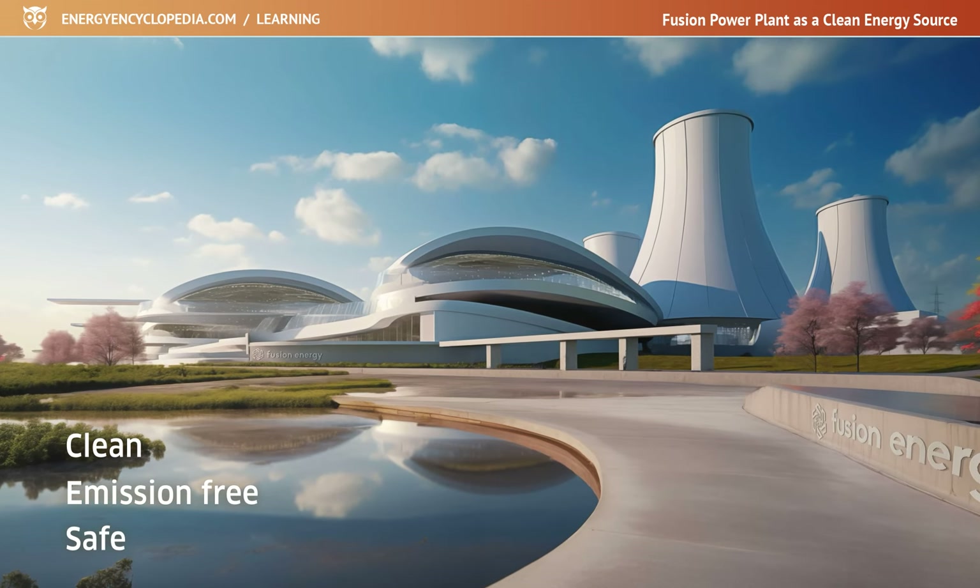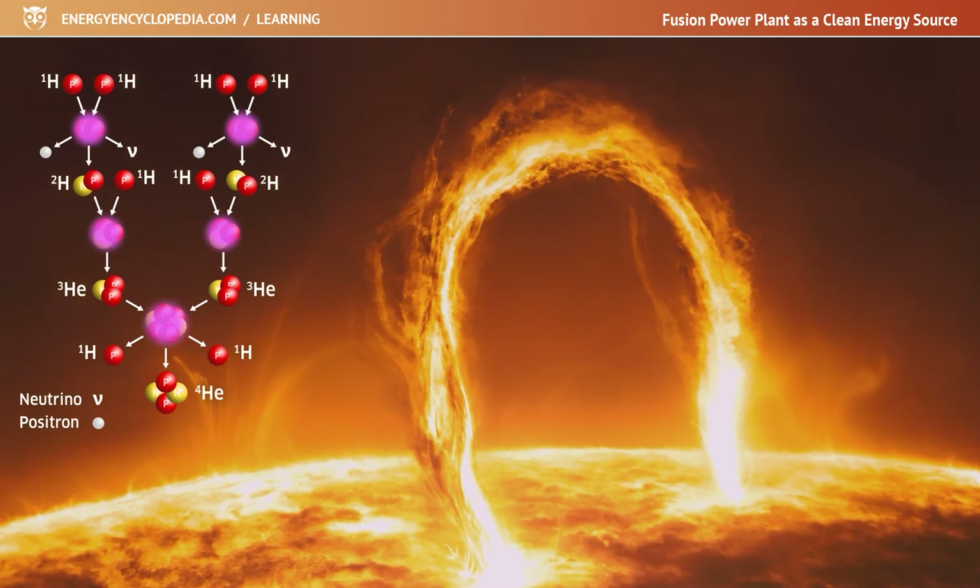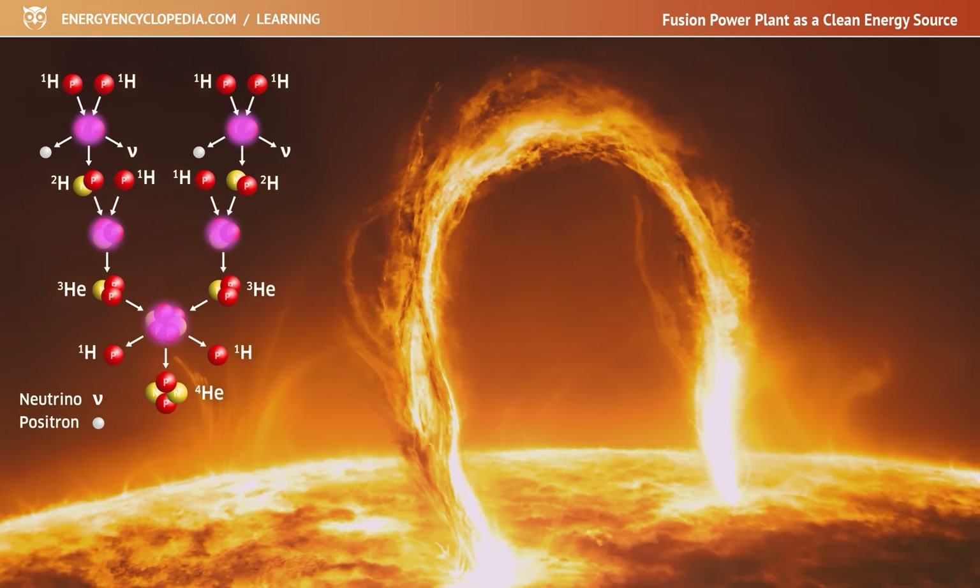All stars use fusion reactions. They shine and produce heat because of the fusion of atoms within them. Even our Sun generates light and heat by fusing hydrogen atoms.